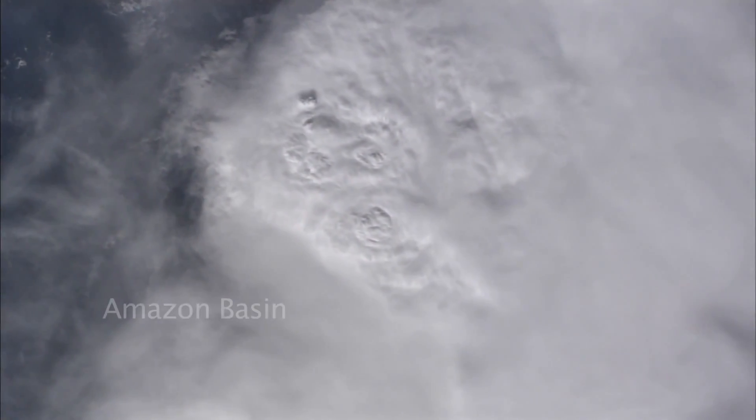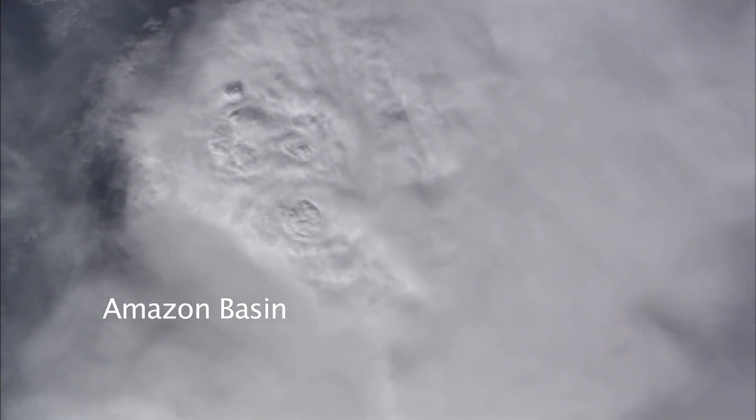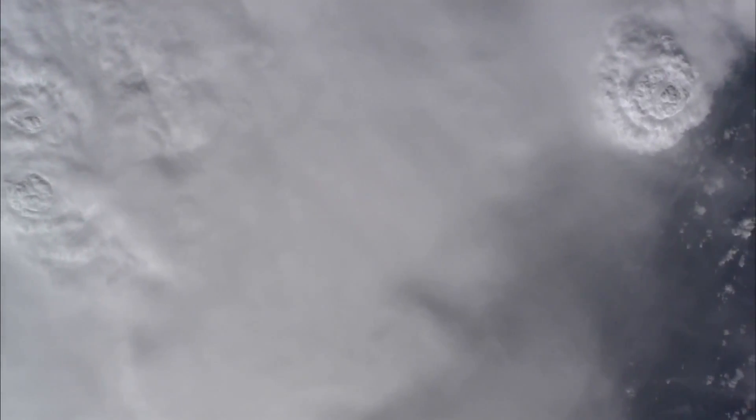Here is a thunderhead — the typical look of the thunderheads, big rainstorms that develop over the Amazon basin. And another one coming in top right.